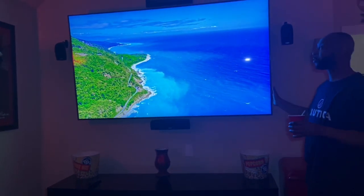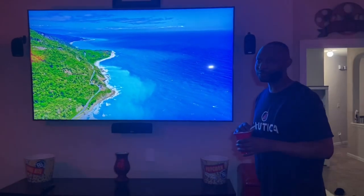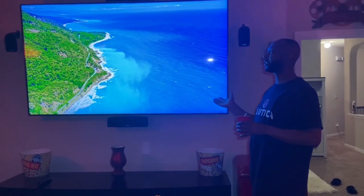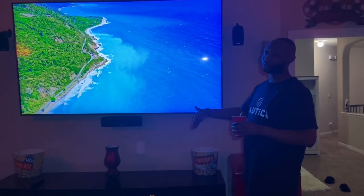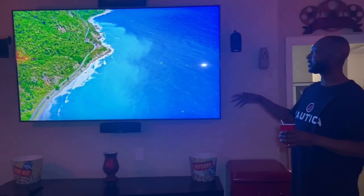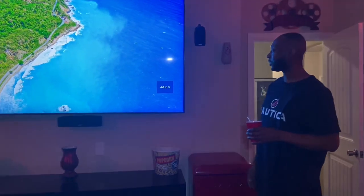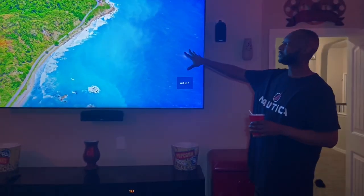Right now I've got it on 4K YouTube because my cable provider, AT&T U-verse, doesn't offer 4K channels yet. So I have to stream through Netflix or YouTube. YouTube has an app that just shows you all kinds of different 4K pictures.